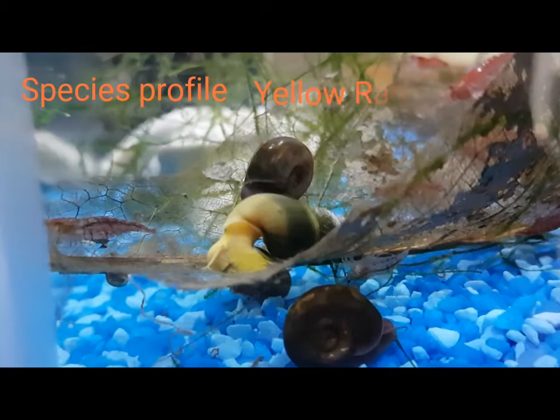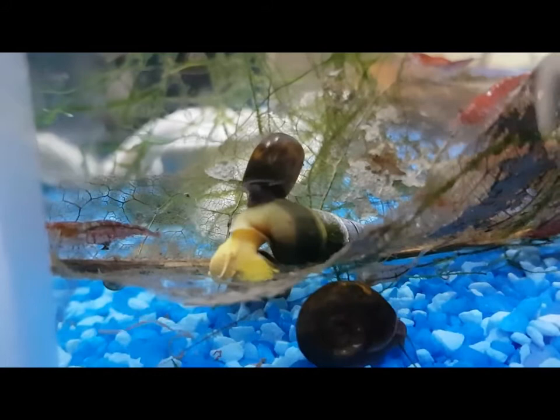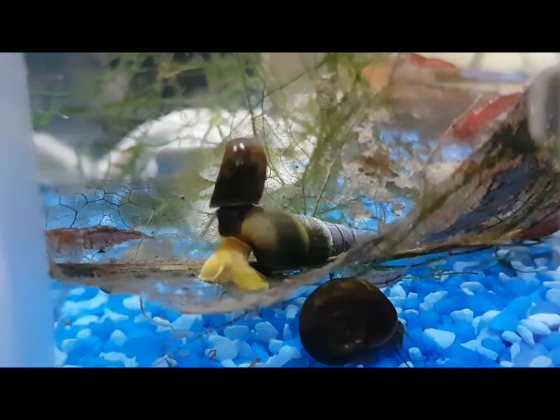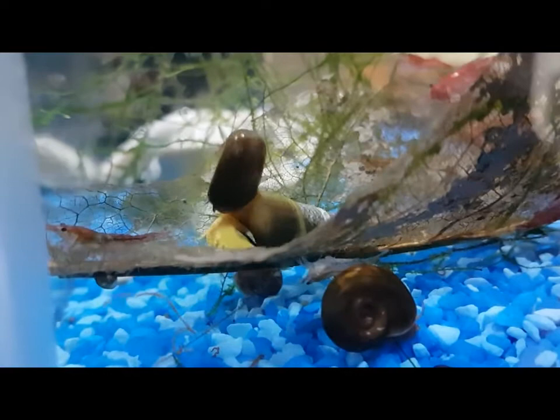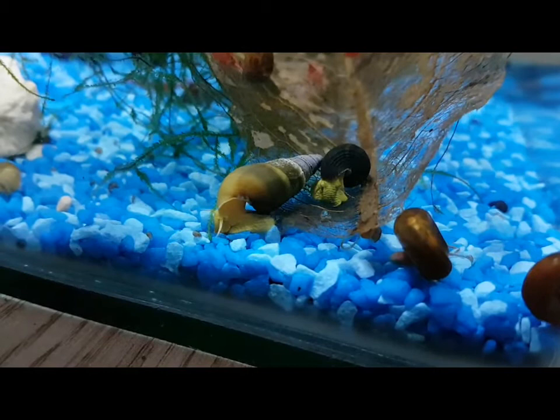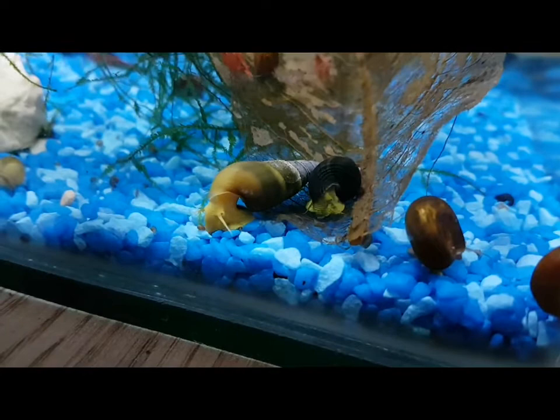Look what we've got here — yellow rabbit snails from Indonesia. You might also know them as elephant snails because their proboscis, their nose, looks a bit like an elephant's trunk, and they do have kind of elephant-esque skin. You get other colors too: orange, chocolate, golden spot — you even get ones that just have yellow antennas and lips. They're really cool.